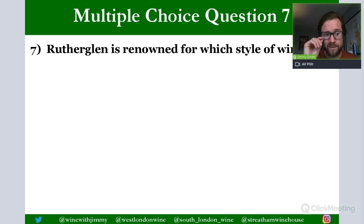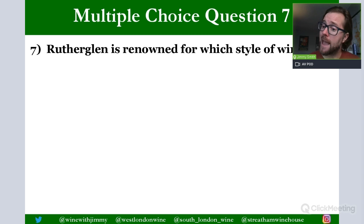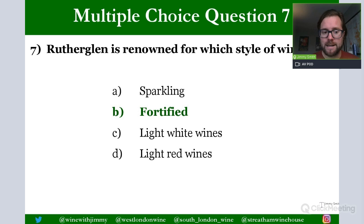Question 7: Rutherglen is renowned for what style of wine? Options are sparkling wines, fortified wines, light white wines, or light red wines. Australian wines are rarely on the lighter side, so C and D seem unlikely. Rutherglen is famous for Muscats made from Black Muscat — oxidized, well-aged, very complex and rich wines fortified with grape spirit. The answer is B: fortified wines.